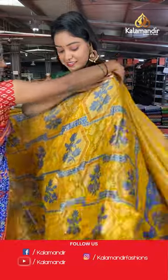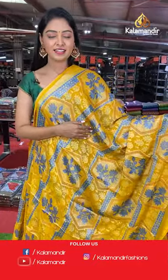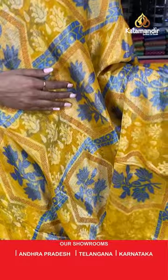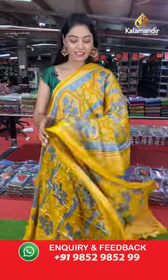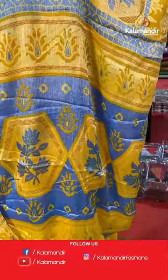Finally a mustard color saree. All over the body has brasso model with blue combination in floral design. Simple border with self design. Nice contrast brasso pallu with same floral design.